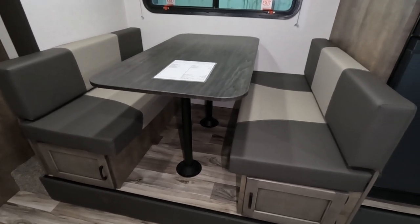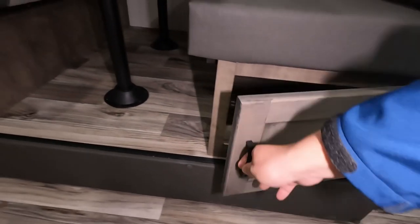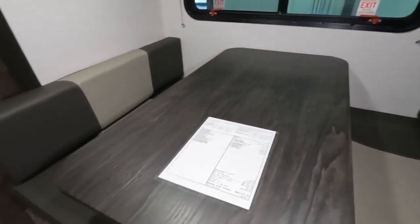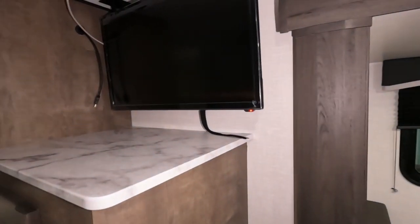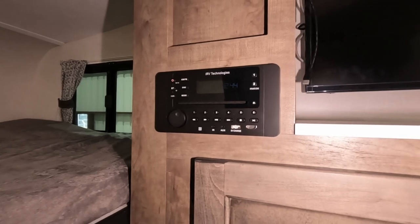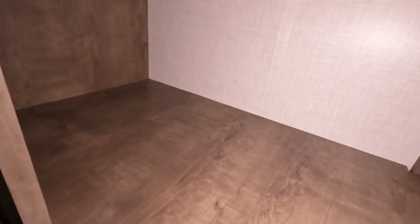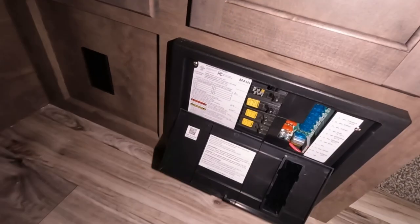We have a booth-style table that also converts to a bed. There's plenty of storage within the seats - accessible from the front or by lifting from the top. Super comfortable with space for three on each side. There's a big beautiful window, and coming around, a TV on a swivel. To the left is a Bluetooth stereo with two zones - one inside, one outside. Below that is storage top to bottom, with an outlet on the very bottom near the fuse panel.